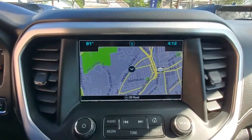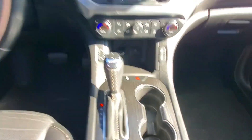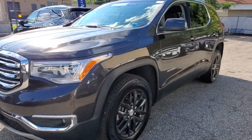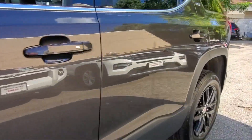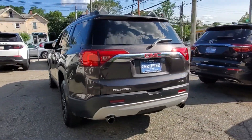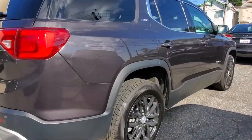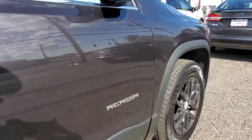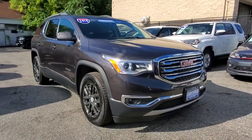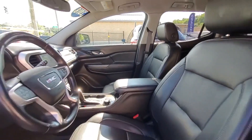2018 GMC Acadia with less than 37,000 miles on the odometer. This SUV offers space as well as power and performance. It features an excellent mix of comfort and handling, along with cross-traffic alert, Wi-Fi hotspot, satellite radio, premium sound system, multi-zone air conditioning, blind spot monitor, all-wheel drive, parking aid sensor, heated side view mirrors, and backup camera.